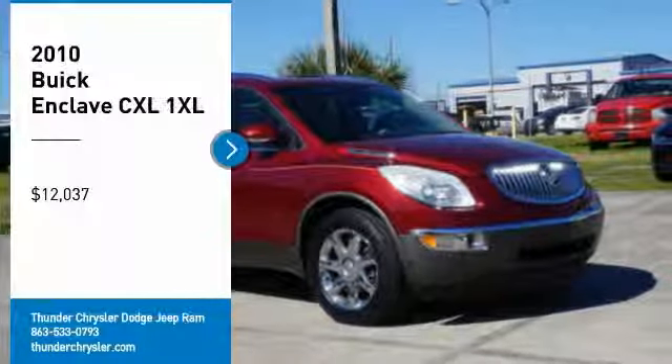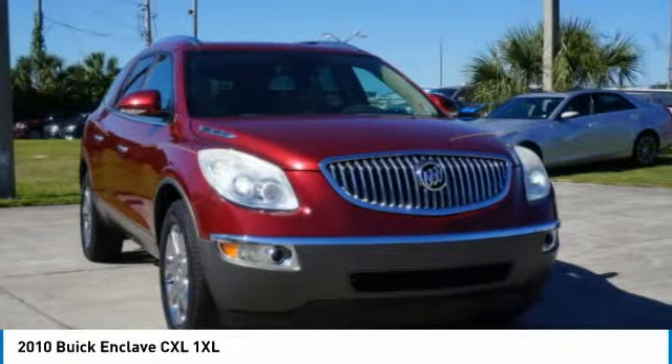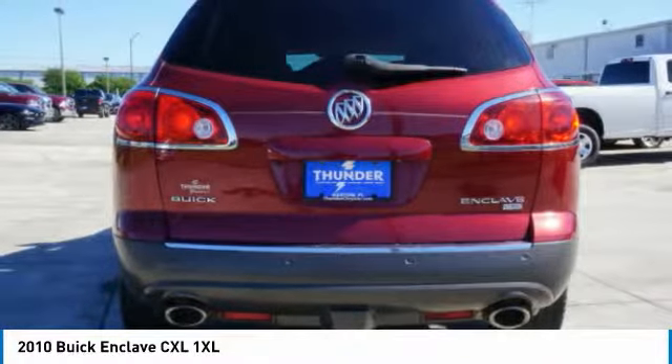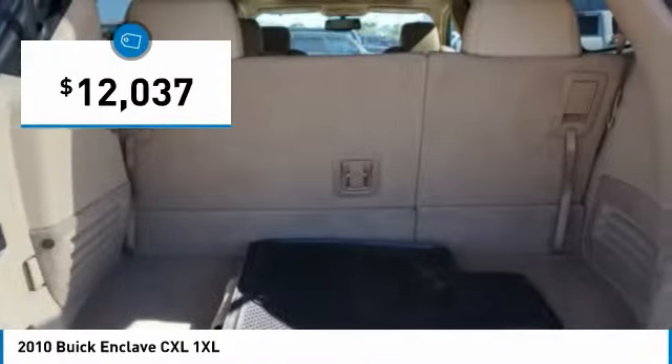Stop by and take a look at the 2010 Enclave. The Enclave offers three rows of seats, standard, with seating for up to eight passengers. Not only is it roomy and stylish, but Buick really did its homework on this vehicle. They did not cut any corners, and it is priced below $15,000.